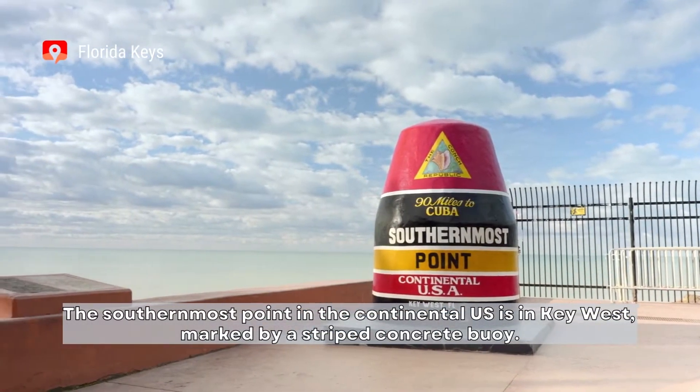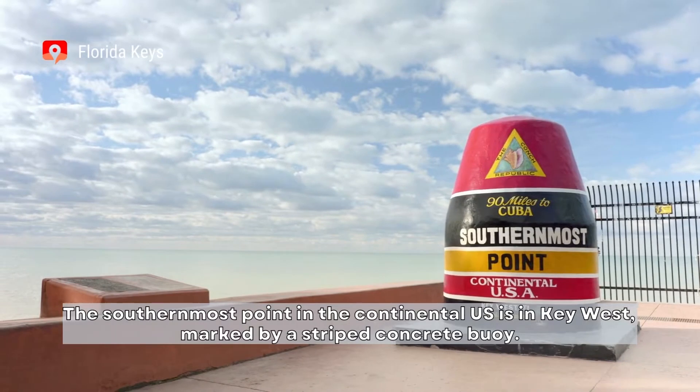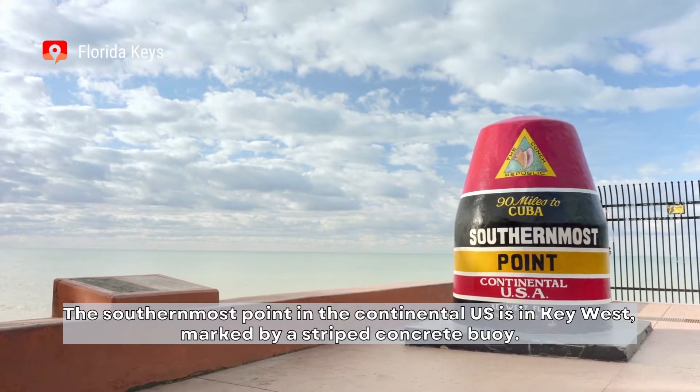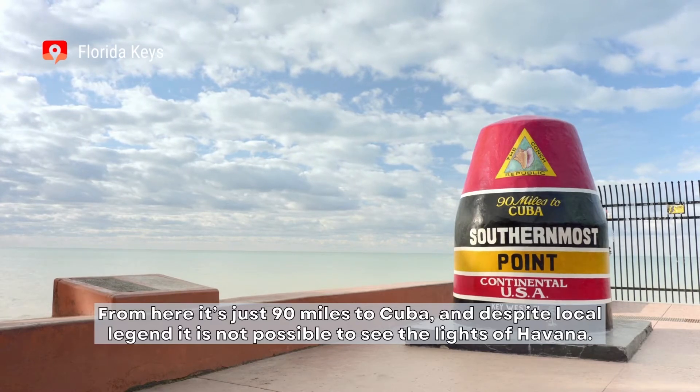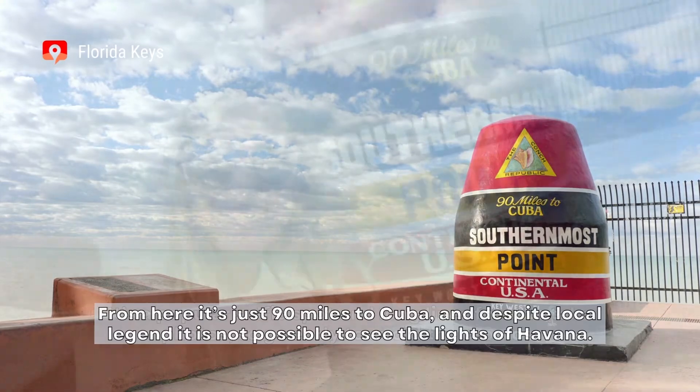The southernmost point in the continental U.S. is in Key West, marked by a striped concrete buoy. From here, it's just 90 miles to Cuba, and despite local legend, it is not possible to see the lights of Havana.